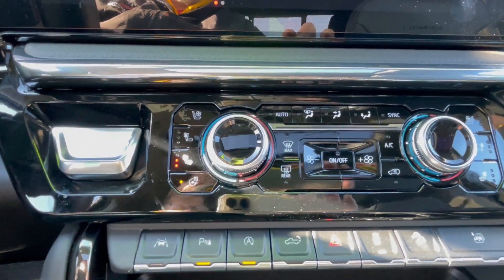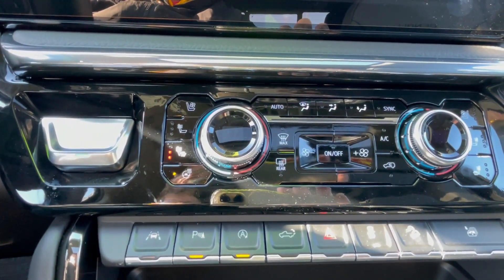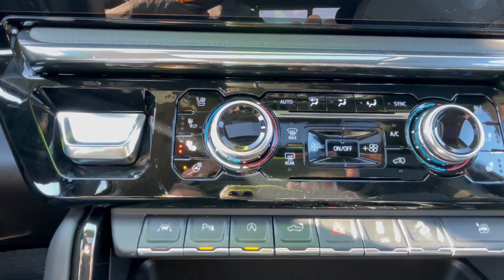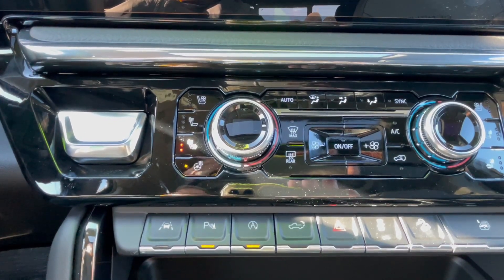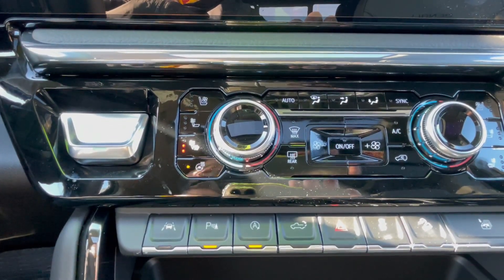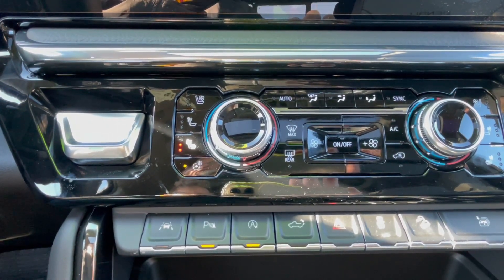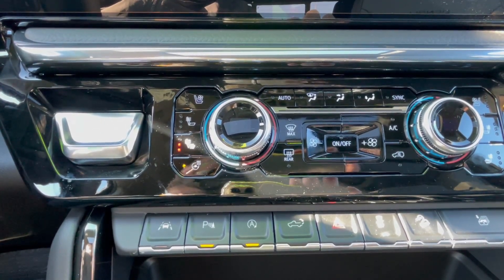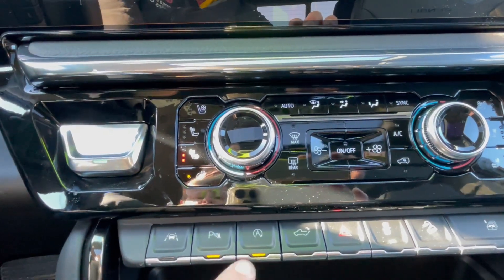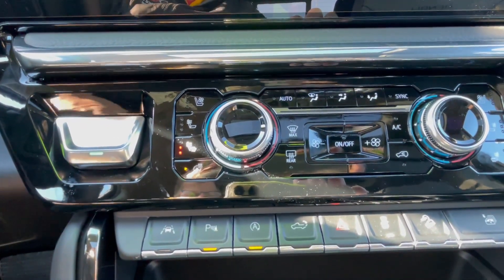This vehicle does have the GMC remote start-stop system. If you pull up to a stop sign and your vehicle is not asking for air or heat, when you come to a complete stop, your engine may shut off on you. Everything stays on except the engine — your radio stays on, your lights stay on, your fan stays on. As soon as you take your foot off the brake, that engine starts up immediately. That system defaults to being on each time you start the vehicle. If it's something you don't want on, simply push the button and that system is turned off.